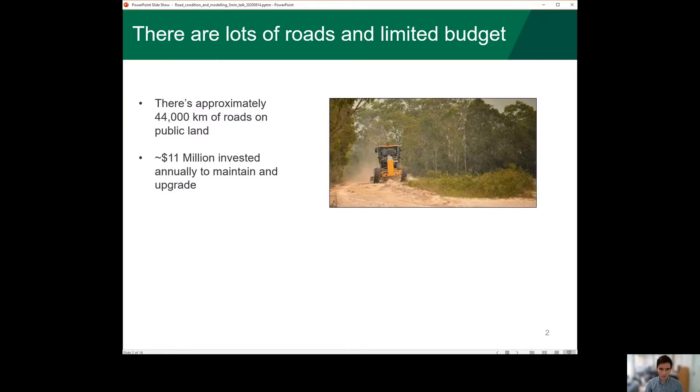There's approximately 44,000 kilometres of roads on public land and this is used to access recreation sites, for planned burning, and also for bushfire response. Each year, $11 million is invested to maintain and upgrade this road network through the reducing bushfire risk program.